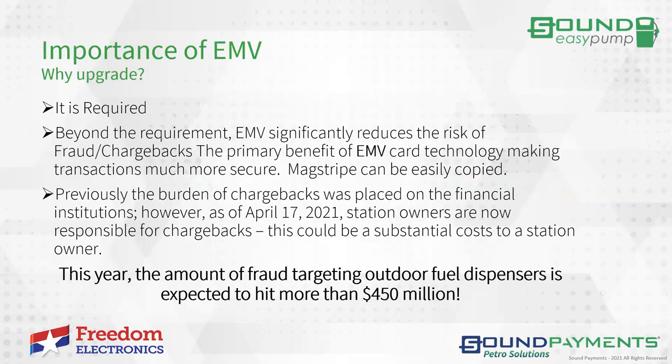So what's the importance of EMV? First of all, it's required. Beyond the requirement, EMV significantly reduces the risk of fraud and chargebacks. The population of EMV cards is increasing significantly, and backstripe cards are still around. When they're used and there's fraud, that's a chargeback to you. Previously the financial institutions were absorbing that responsibility, but as of April 17th, that liability has shifted to the merchants.